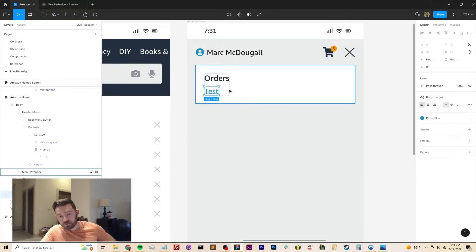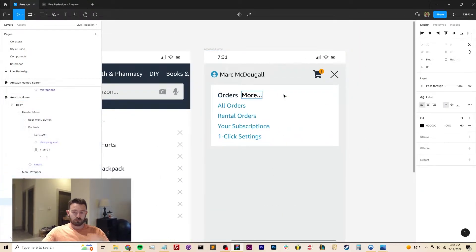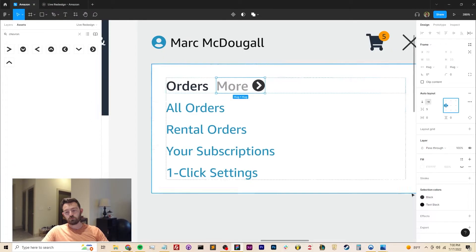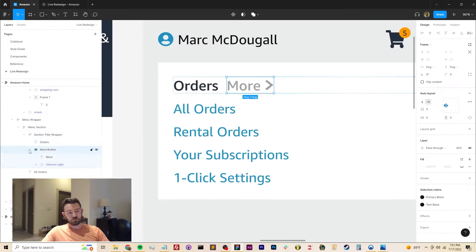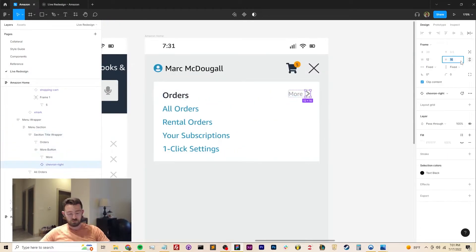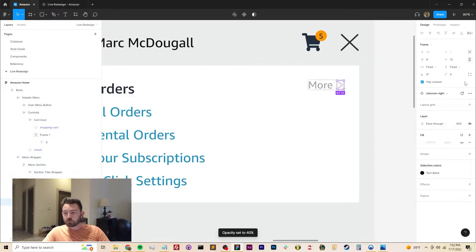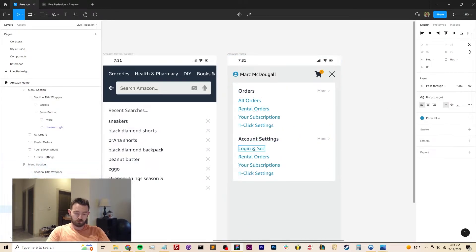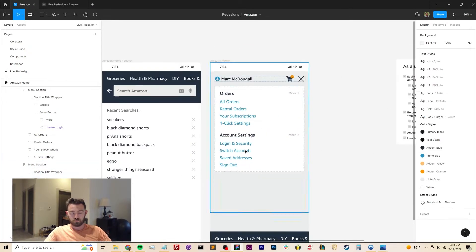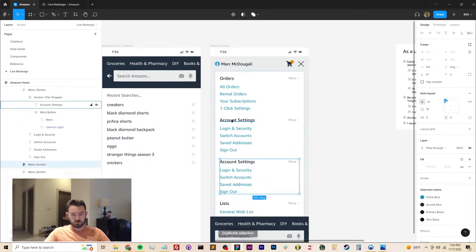I really liked this idea that exists throughout the Amazon app where they float the most commonly used features to the top of the UX and then hide everything else in a deeper menu. So what I'm doing here is, if the user opts to look at the menu, I'm floating the most commonly clicked links to the top so they don't have to scroll through hundreds of links to find what they want. But if they do want to dig a little deeper into a given category, they can do that with the link on the right.